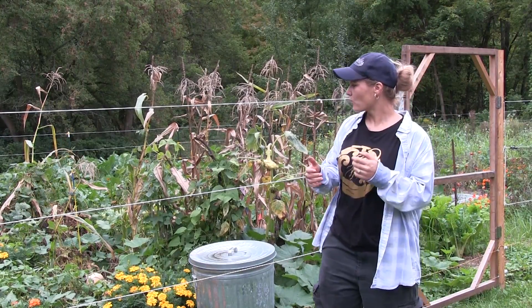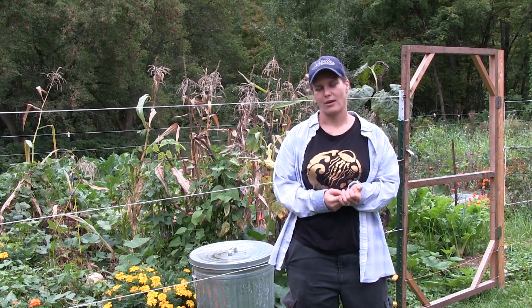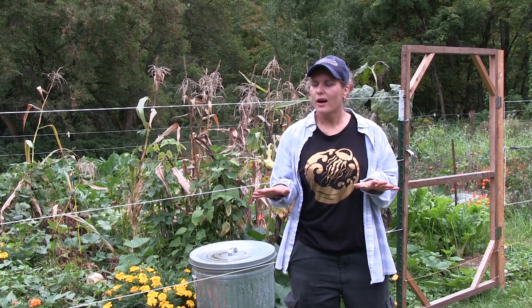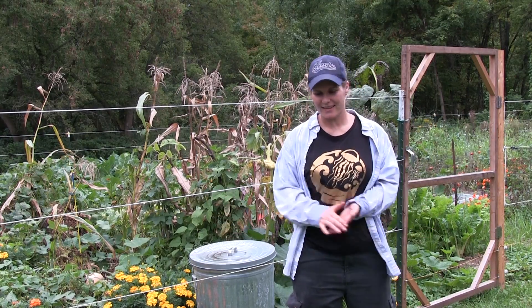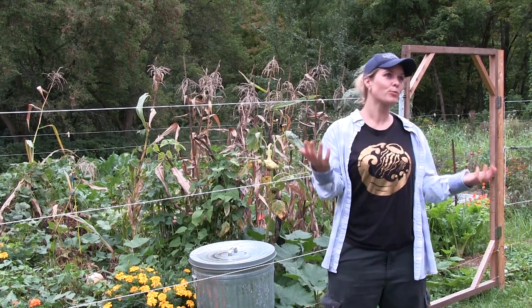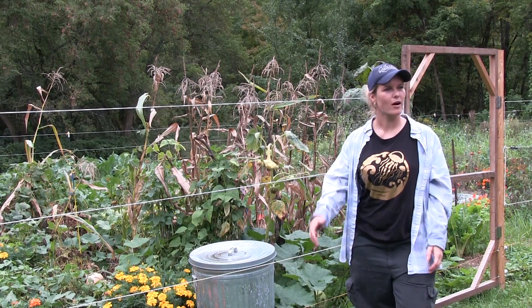I haven't watered — I watered twice because I got scared. People told me if I don't water it's going to dry out and the work will be in vain. I watered twice and in the same day it started to pour, so if I hadn't watered it would have been the same outcome.